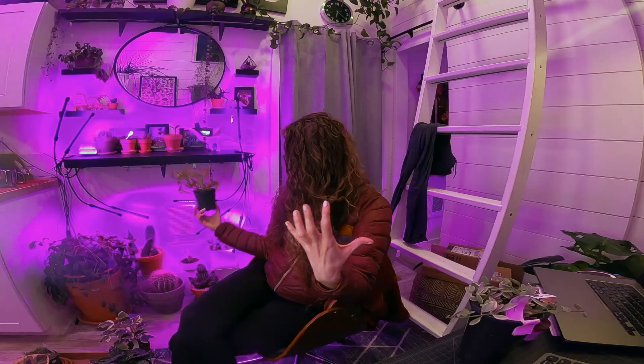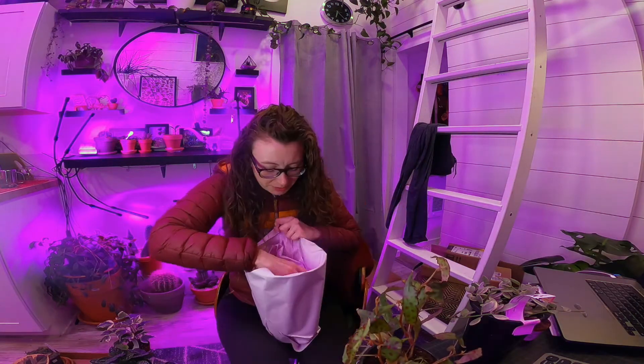Now at this point you might be thinking to yourself: but Allison, you live in a cactus house. Girl, what are you doing? Begonia like, this guy needs humidity that I do not have. Well, there's a part two to this thought — so one moment. If I don't have the proper environment naturally, I can create the proper environment.